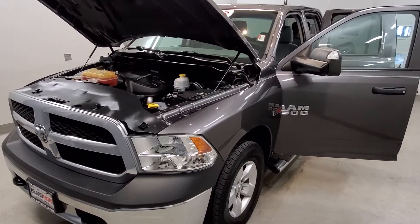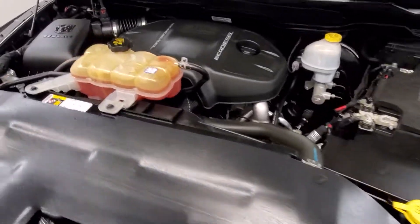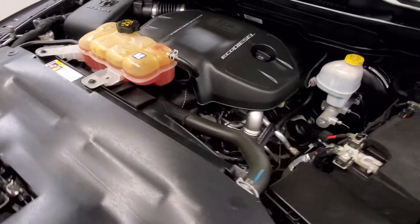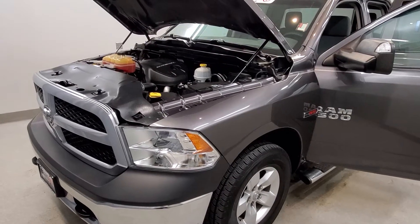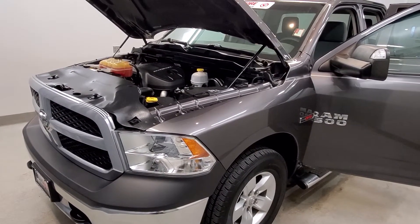This is our 2015 Ram 1500 Tradesman. It is one of our pre-owned certified vehicles, comes equipped with the EcoDiesel 3.0 V6 engine with an 8-speed automatic transmission. This vehicle is 4-wheel drive, in a granite crystal metallic clear coat with a diesel gray black cloth upholstery interior.